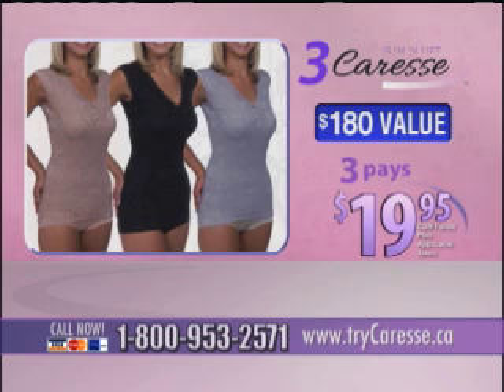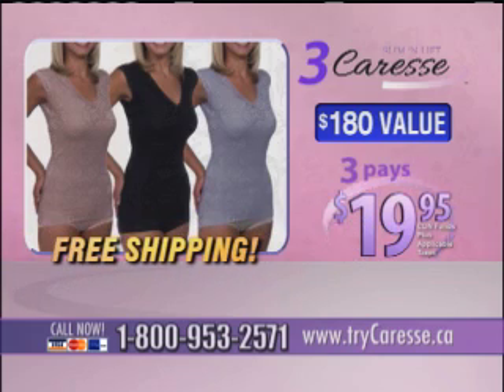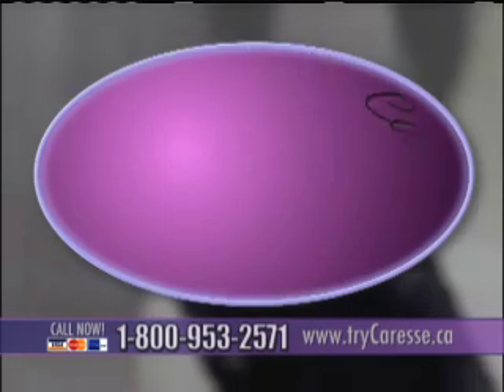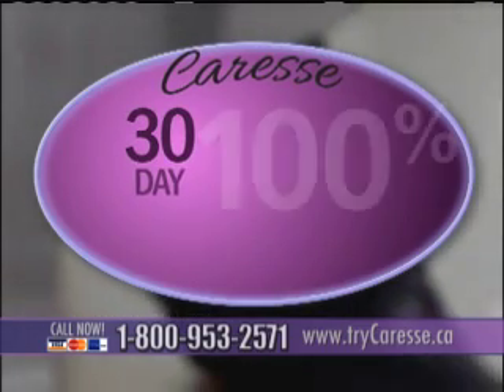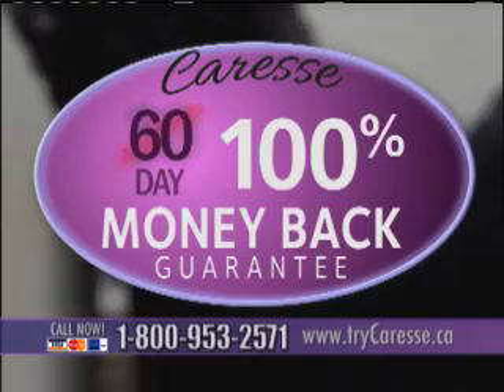Only three payments of $19.95. And you don't even have to pay shipping. That's right — we'll ship all three of your Caresses right to your door at no charge. Shipping is free. It's all backed by our Caress money-back guarantee. It's not a 30-day guarantee — it's a full 60-day guarantee.